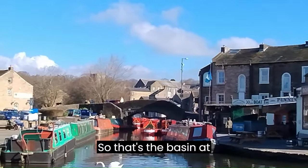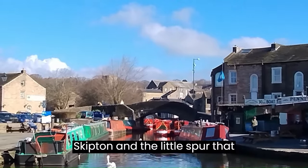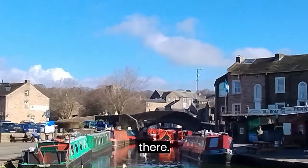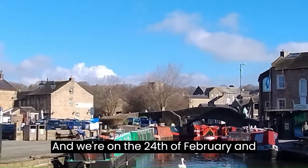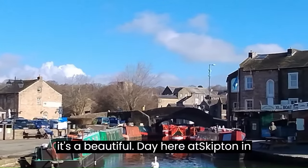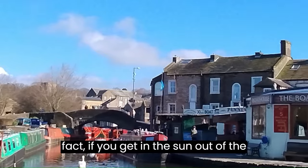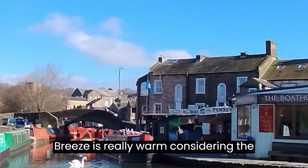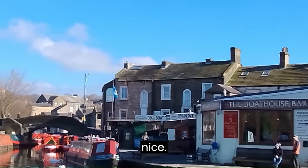That's the basin at Skipton and the little spur that goes off. It's a nice walk up through there. We're on the 24th of February and it's a beautiful day here in Skipton. In fact, if you're getting the sun out of the breeze, it's really warm considering the time of year.